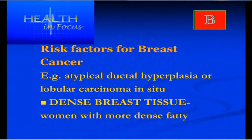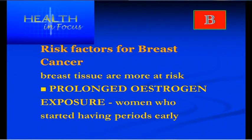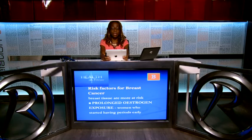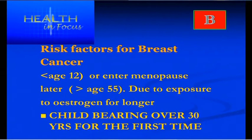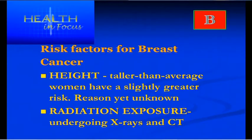Women with denser breast tissue are at higher risk. Women who've had prolonged exposure to oestrogen are also at risk — for instance, those who started periods before age 12 and continued past age 55. Interestingly, women who are taller than average also have a slightly increased risk of developing breast cancer, although research hasn't yet found a reason why.